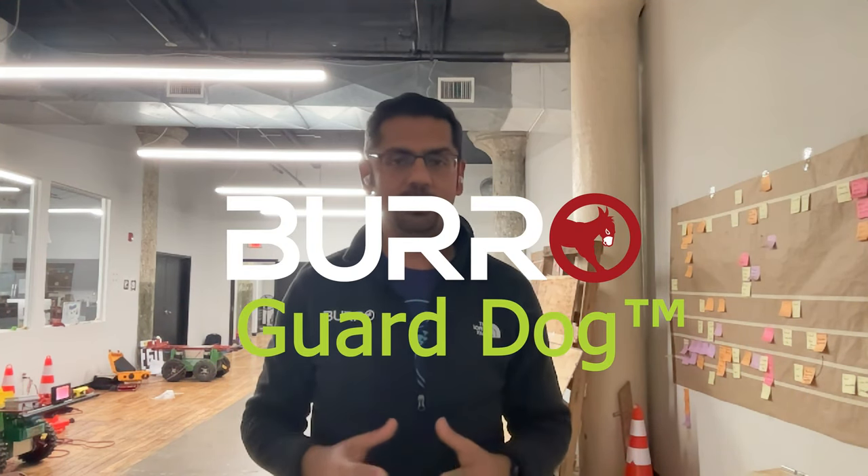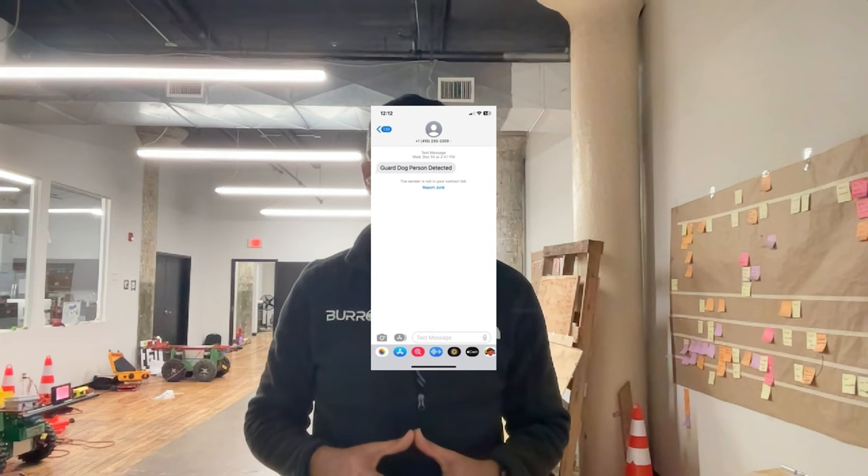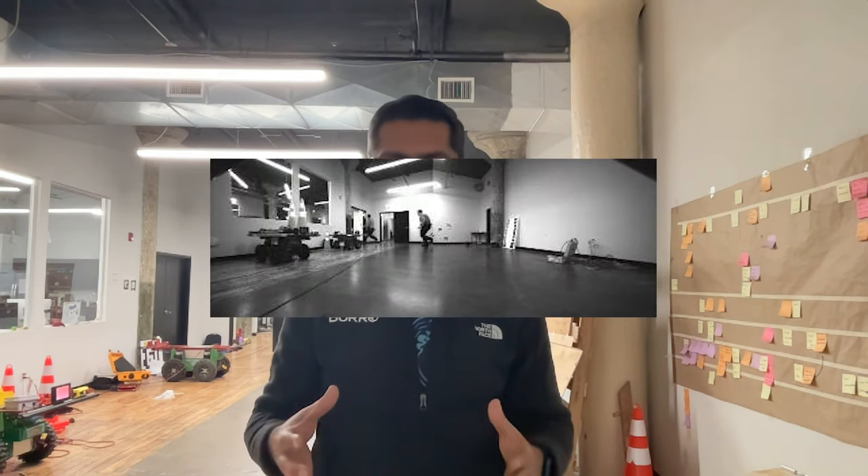How does this work? As the Burrow moves, it uses its sensors to detect any movement or activity on the site. If the Burrow detects a person, it sends an alert to an operator. The operator can then assess the situation and take necessary action.